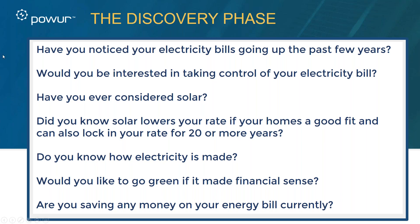Here's the discovery phase: 'Have you noticed your electricity bills have been going up the past few years?' — who hasn't. 'Would you be interested in taking control of your electricity bill?' — who wouldn't. 'Have you ever considered going solar?' — this is a powerful question because nine times out of ten the answer is yes, and 'it's too expensive' is what they think. You need to build up to the bill portion with these discovery questions first.